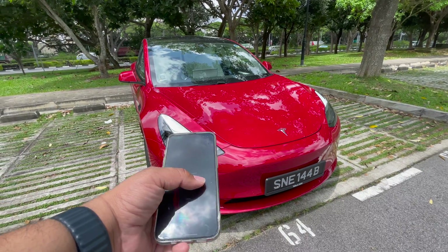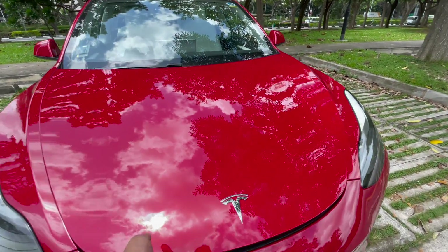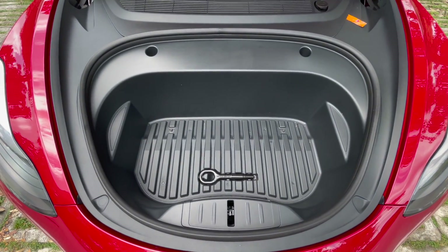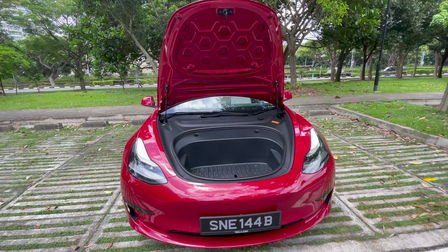Coming to the frunk of the car, this is firstly controlled all by the app at the push of a button. And two, you see generous space inside — more than sufficient to hold a carry-on baggage, and certainly more than sufficient for your day-to-day grocery shopping.